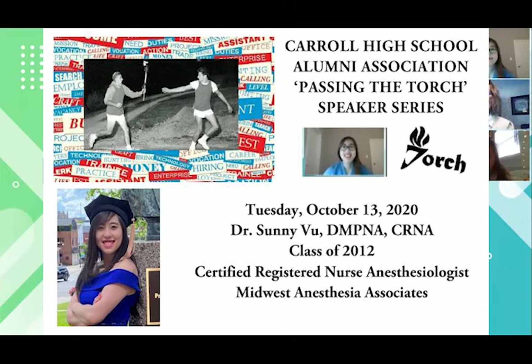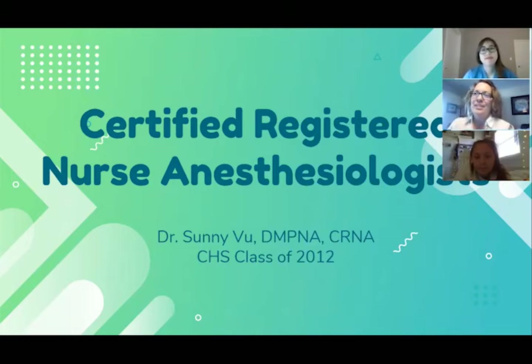Good afternoon, Carroll students. It is my pleasure to introduce Dr. Sonny Vu, class of 2012, Certified Registered Nurse Anesthesiologist. And Sonny, I'm going to hand it right over to you.